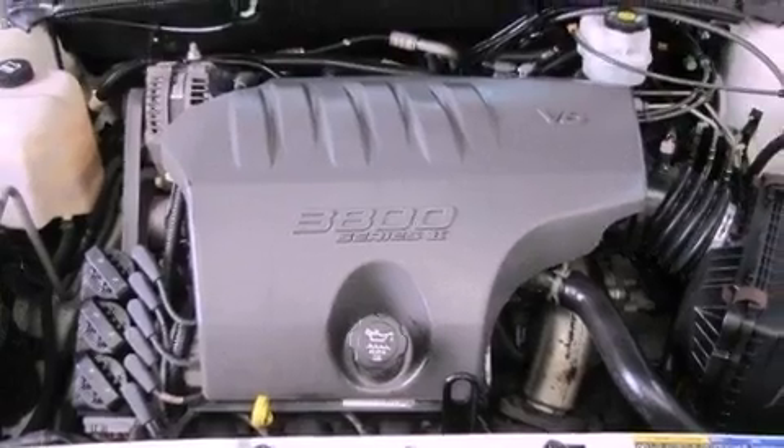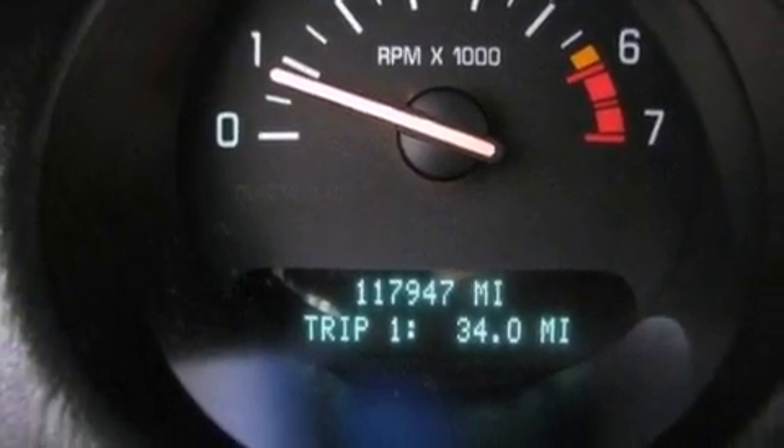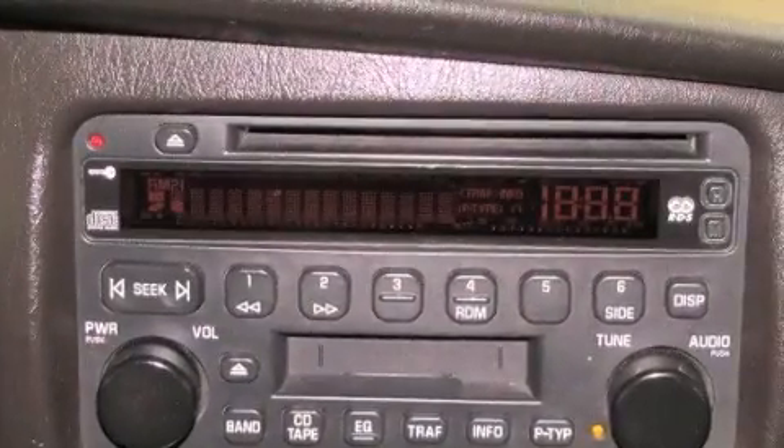All of the following features are included: heated front seats, a low-tire pressure indicator, cruise control, a CD player,